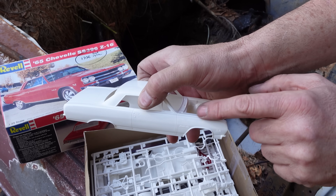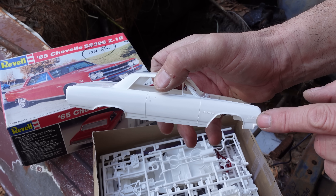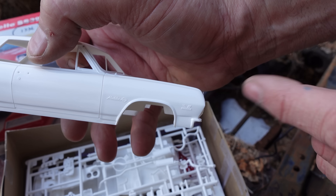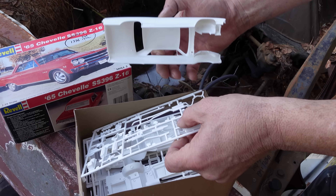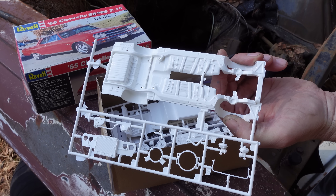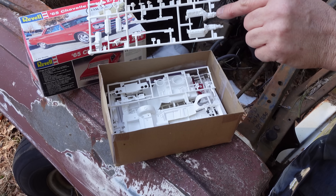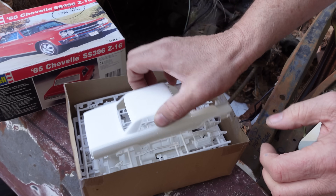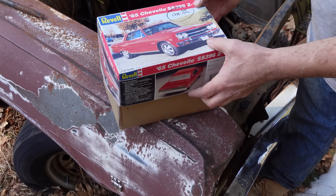We can see the body with no extra chrome trim. The SS and 396 emblems on the front fenders would be very popular in 1966 and 1967. It's a nice model with a separate frame and all detailing underneath. And there's that four-speed-only 396 — the 375 horsepower solid lifter version.